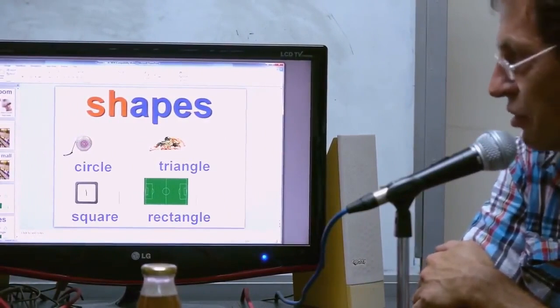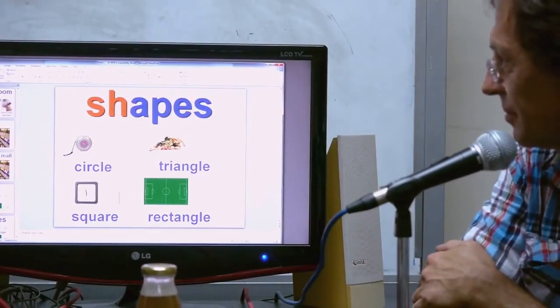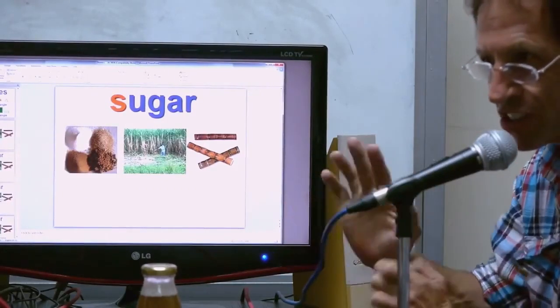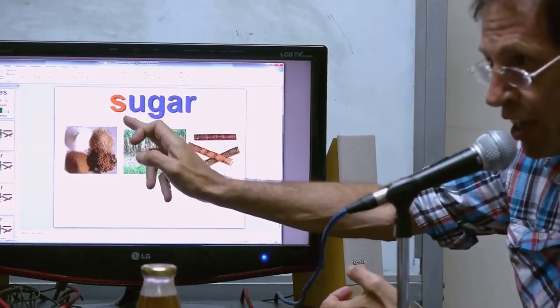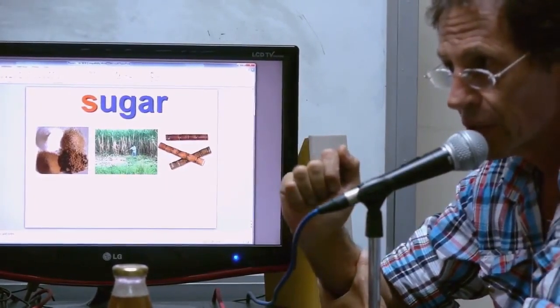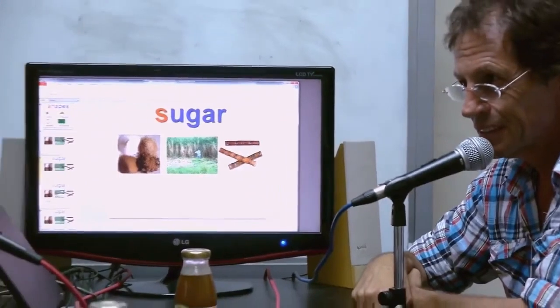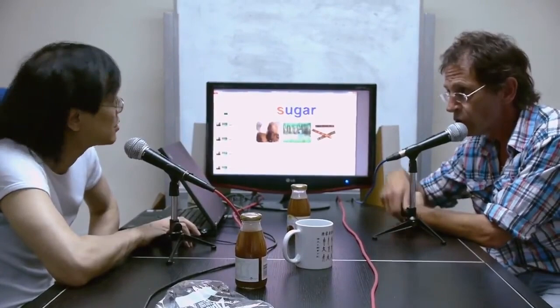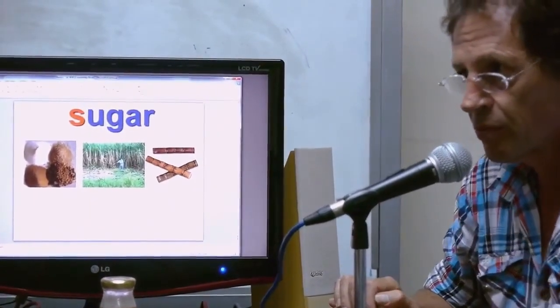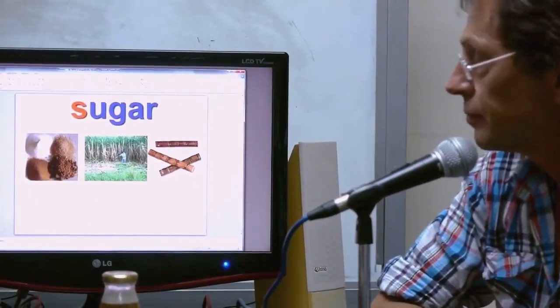Shapes: circle, triangle, square, rectangle — which is like a football pitch. Sugar — even though there's no 'H' there, it's actually pronounced 'SHugar.' If Gary hadn't taught me about this I would never have known. It's sugar with an 'SH' sound as though there was an H there, but there isn't. See how difficult English is.